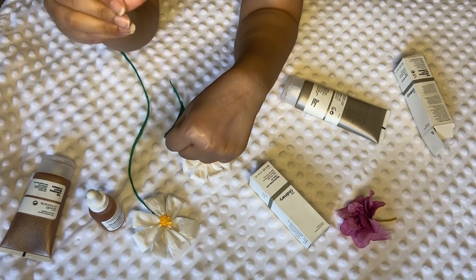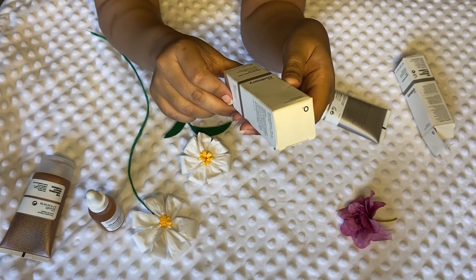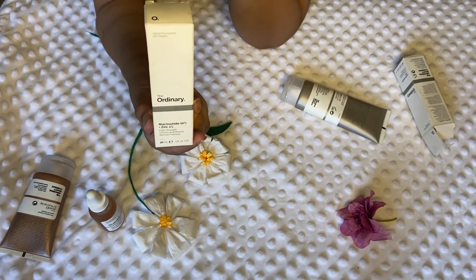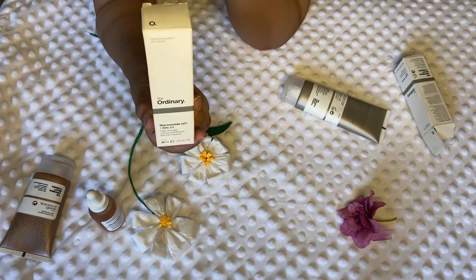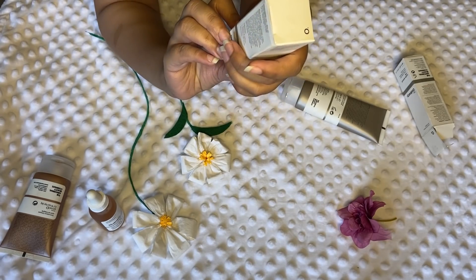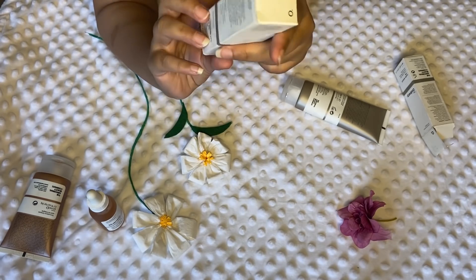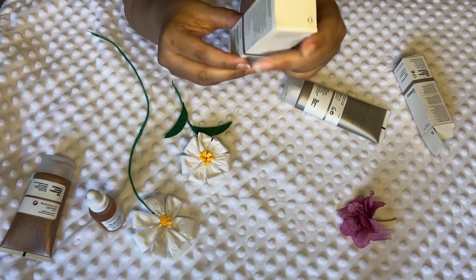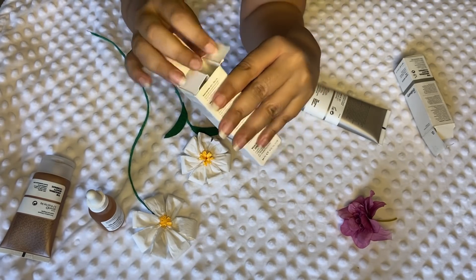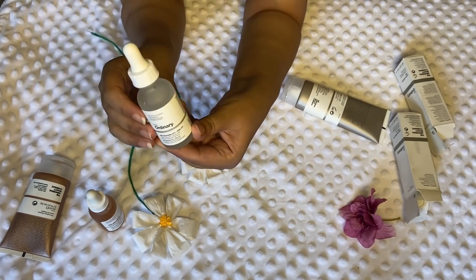For night time, they recommended the High Strength Vitamin and Mineral Blemish Formula. I was really struggling with my blemishes, and they recommended this for that. It can also be used in the morning as well as at night, and you can apply it on your complete face. Let me show you how it looks from inside — this is how it looks.